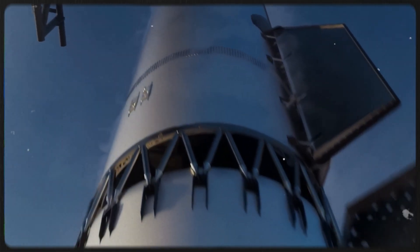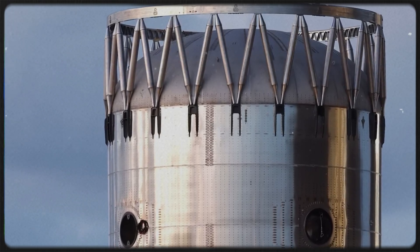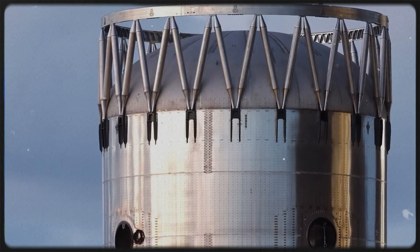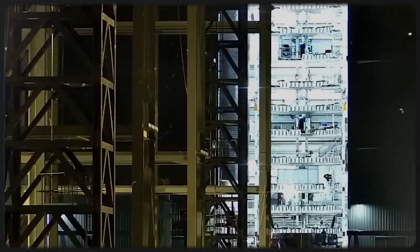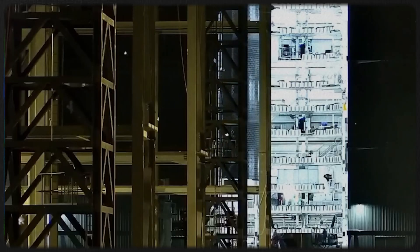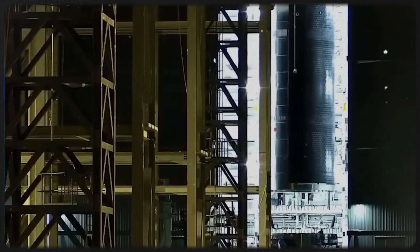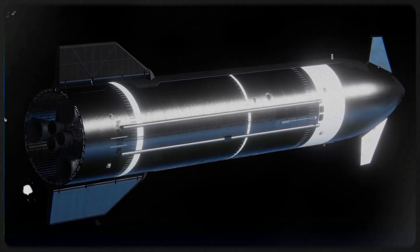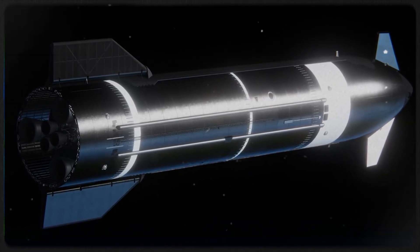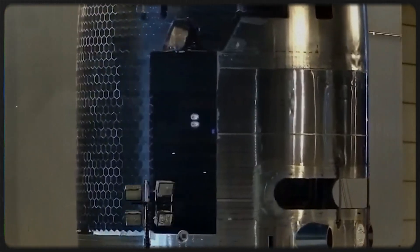Instead of relying only on ignition timing, SpaceX can now use gimbaling in a preferred direction during pull-away to steer the combined plume. This increases impingement on one side of the dome, creating both thermal loading and a reaction force that drives rotation. It's more precise, more tunable, and eliminates the need for disposable structures. Block 3 doesn't remove flip control — it replaces a blunt mechanical solution with plume physics, geometry, gimbaling strategy, and intentional asymmetry.